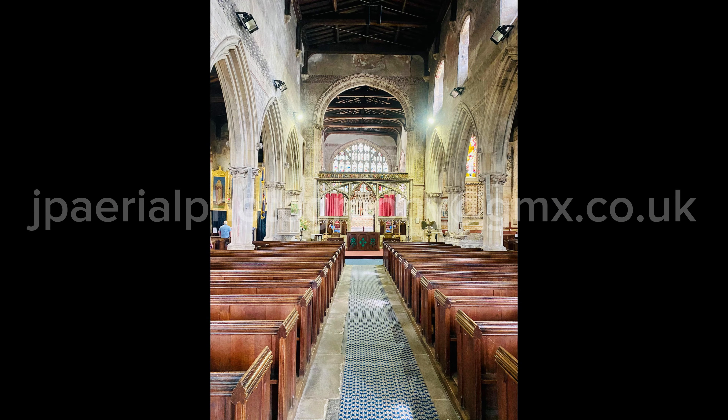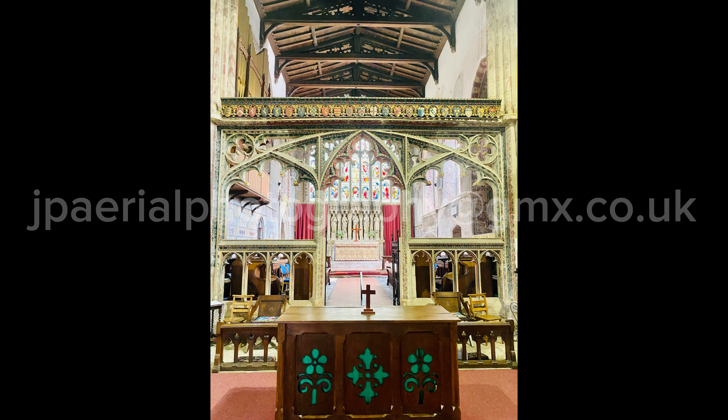St Mary's features a wonderful collection of medieval wall paintings, including a doom painting above the rood screen. The paintings lay for centuries under layers of whitewash and were only discovered by accident during cleaning in the Victorian period.